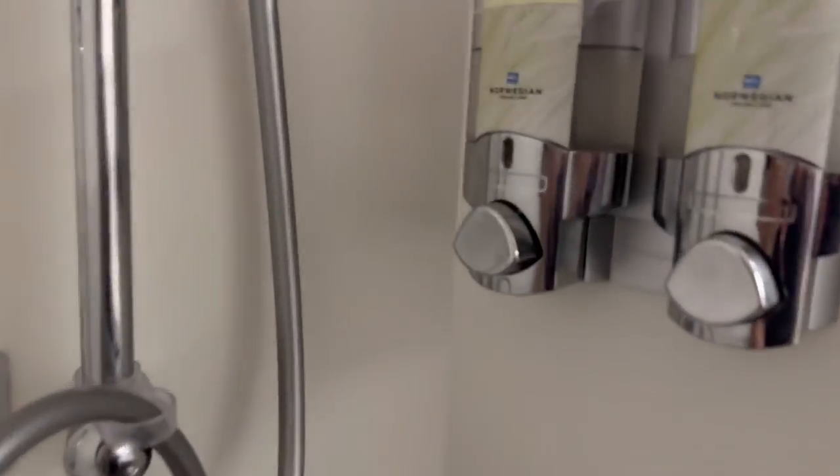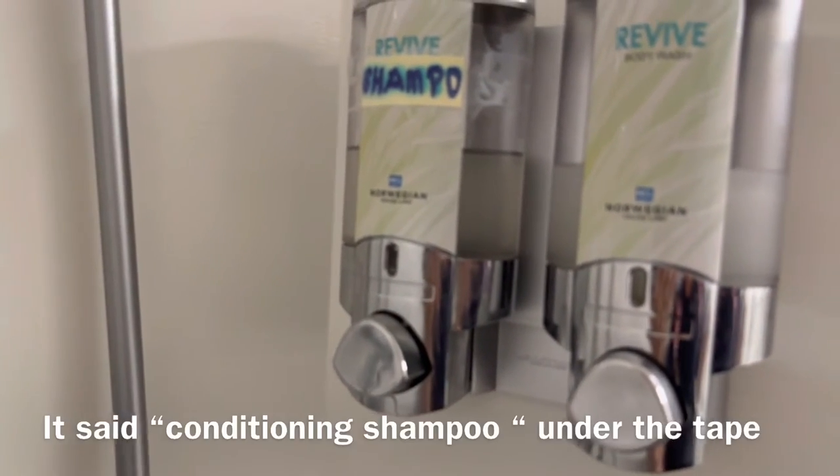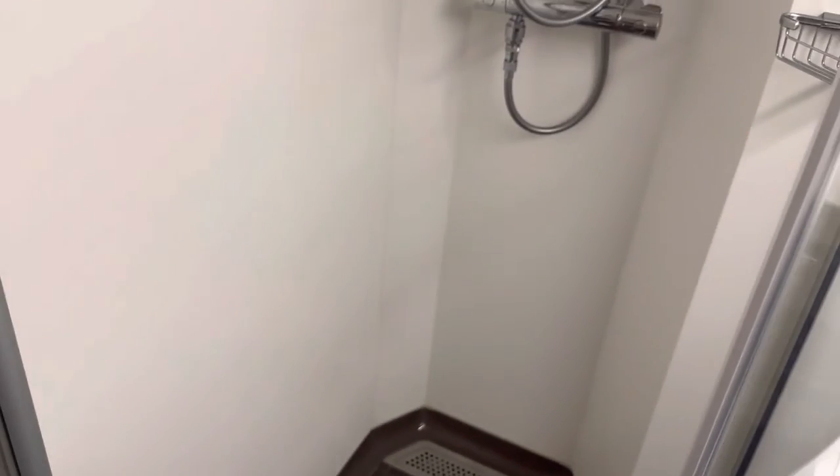It looks like we have some body wash and shampoo — interestingly, they've written over the labels a bit. Ladies, I don't see a bar for you to put your foot up on to shave, which is unfortunate and going to make it difficult.